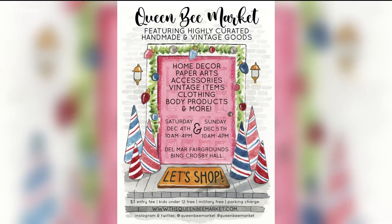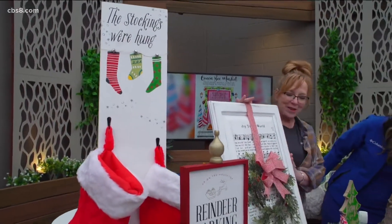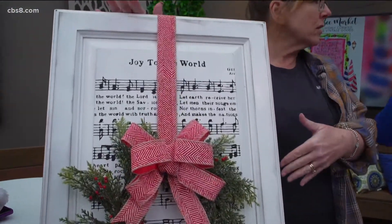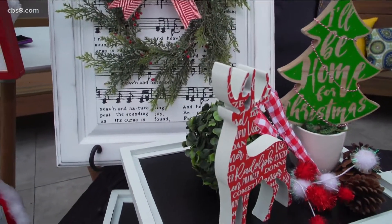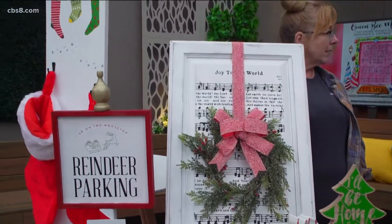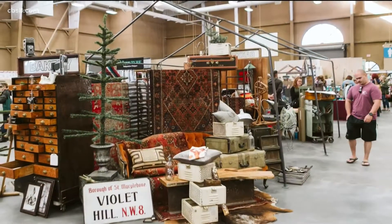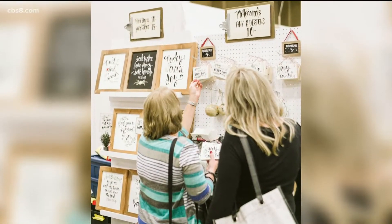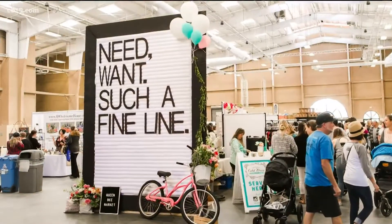This is beautiful. Thank you — this is actually an upcycle of a cabinet door. You can see I've taken an old door, painted it, and then used our silkscreen to create the design on the front — a wreath and some boats. I love it. The Queen Bee Market has been going on for several years: $3 entry fee, kids under 12 are free. There are about 100 vendors, and the first 50 people every day get a swag bag full of amazing products, with so many creative minds coming together.